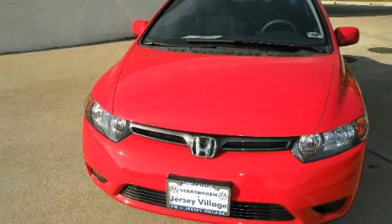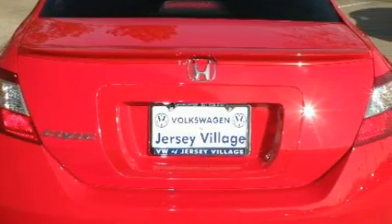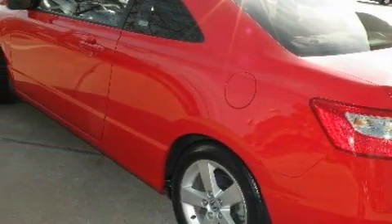It features a 1.8-liter four-cylinder engine and a five-speed manual transmission. With an EPA estimated rating of 38 miles per gallon on the highway, this vehicle helps leave money in your pocket where you want it.